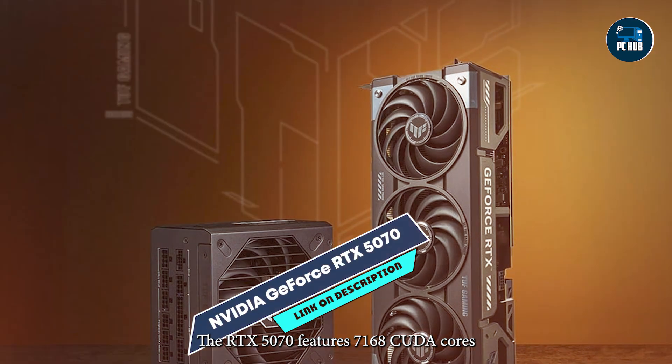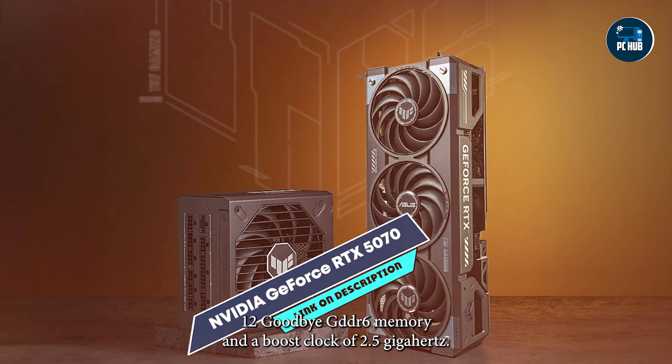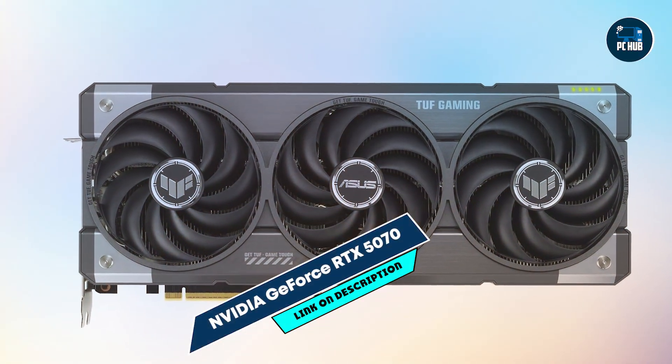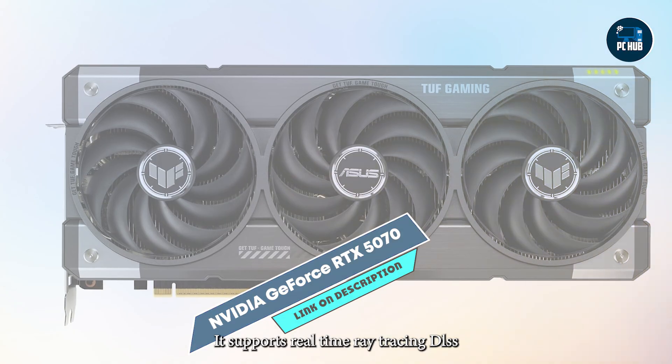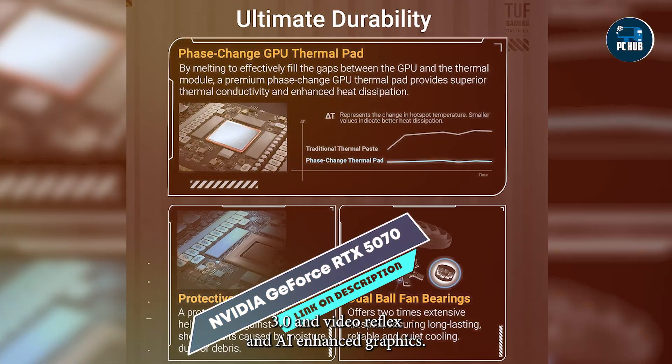The RTX 5070 features 7168 CUDA cores, 12GB GDDR6X memory, and a boost clock of 2.5 GHz. It supports real-time ray tracing, DLSS 3.0, NVIDIA Reflex, and AI-enhanced graphics.